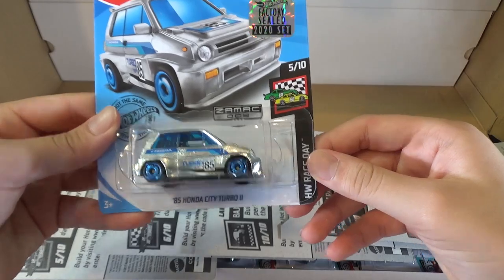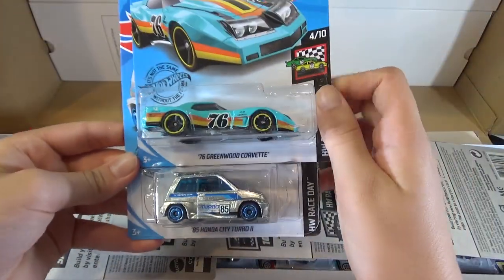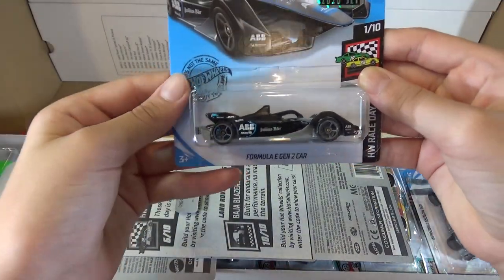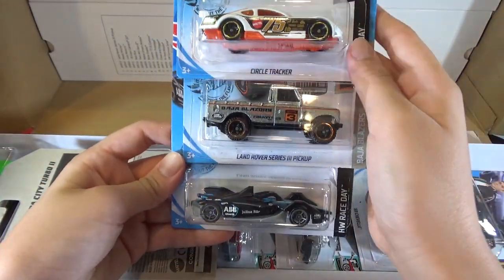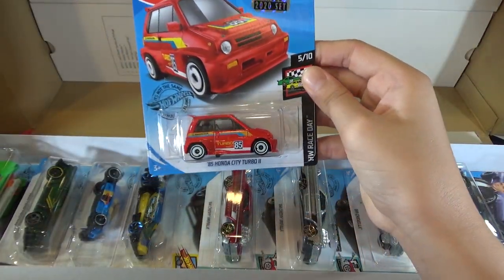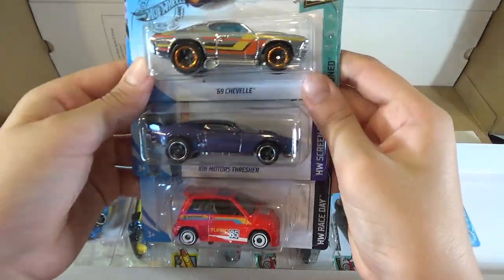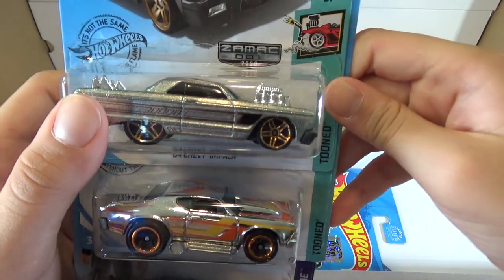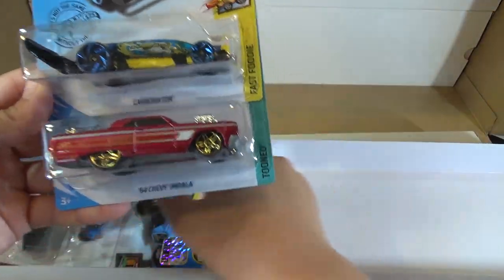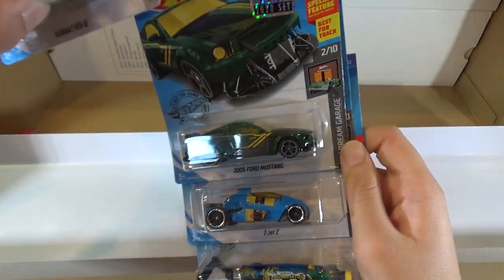The 85 Honda City Turbo 2 — this is the ZAMAC. The 76 Greenwood Corvette. The Volvo 850 Estate. The Formula E Gen 2 car. The Circle Tracker. The Land Rover Series 3 pickup, also the ZAMAC. The Ion Motors Thresher. The 69 Travelle. The 64 Chevy Impala — also a ZAMAC. The Carbonator. Two Jet Z. The 2005 Ford Mustang. And Runway Rescue.